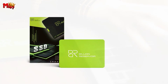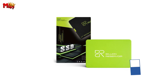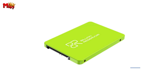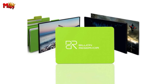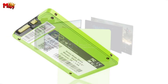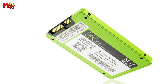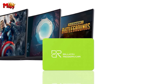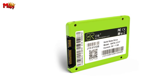Worried about your data in extreme conditions? Fear not! The J15 SATA SSD is built to withstand the toughest challenges — from temperatures ranging from 0°C to 55°C, to resisting up to 20G of vibration in non-operating mode, and a shock resistance of up to 1500G. With an incredible mean time between failures of 2 million hours, rest assured that your data is safe and secure with the Billion Reservoir J15 SATA SSD.